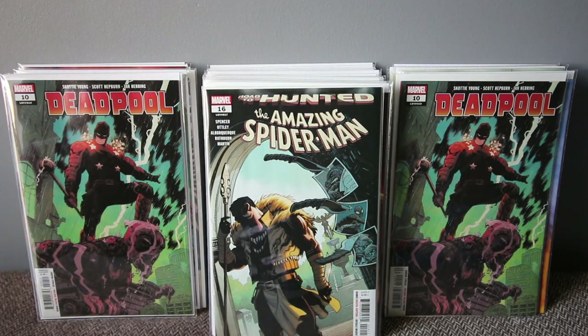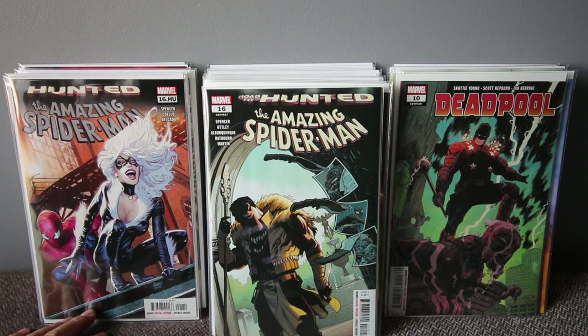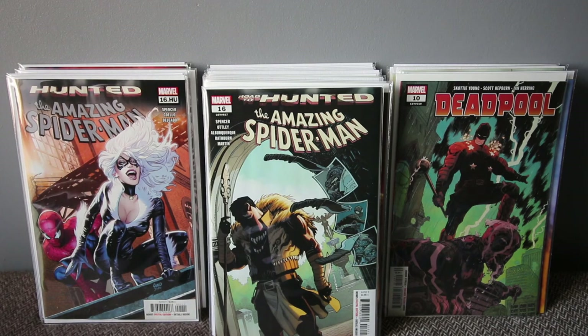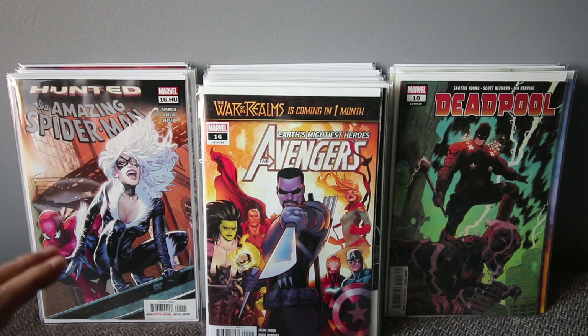Amazing Spider-Man number 16 — it's like a prelude to the Kraven storyline coming up. Nick Spencer's Spider-Man hasn't been doing it for me lately, but this issue is a tie-in with all the villains Spider-Man is going to face. It's going to be a weekly spotlight on all the villains — a kind of 'Age of' format.